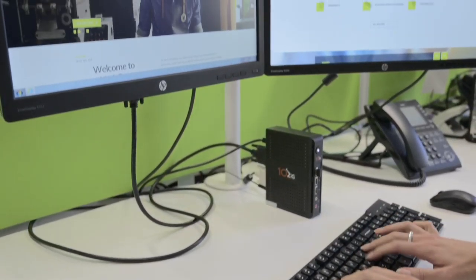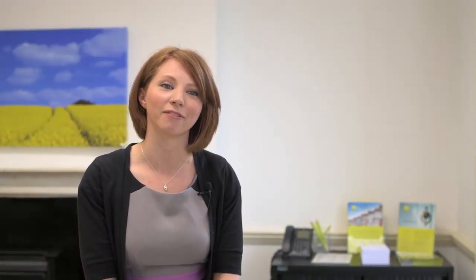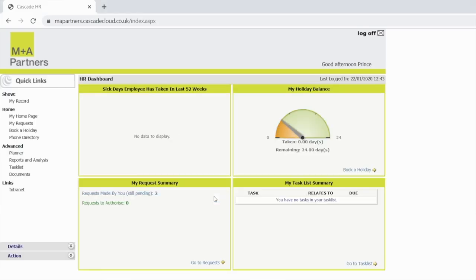As you're viewing this video it means you've successfully received your new joiner instructions to our HR software Cascade. We use this system to request holiday, monitor absences and store key employment information for all staff at the firm. Your login details are in the main body of the email but should you have any problems please do not hesitate to contact me.